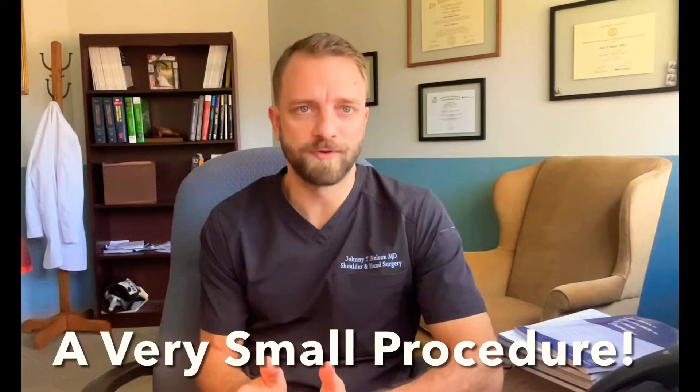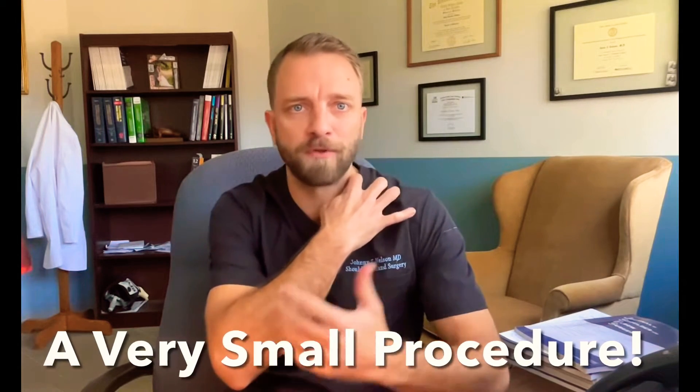The main thing to understand about this procedure is that it is a small procedure. It's not like a big joint replacement surgery — this is a little surgery. It only takes a few minutes to actually perform, and usually as long as everything is running on time, you should be in and out of the facility within about an hour or maybe a little bit more.